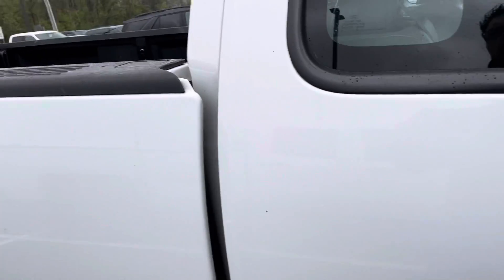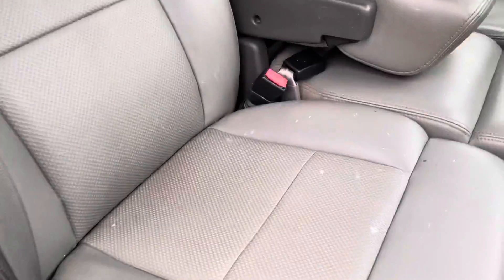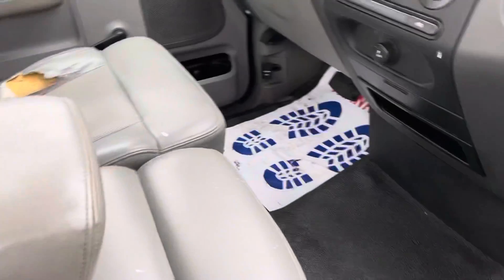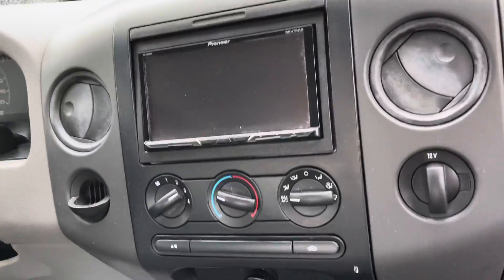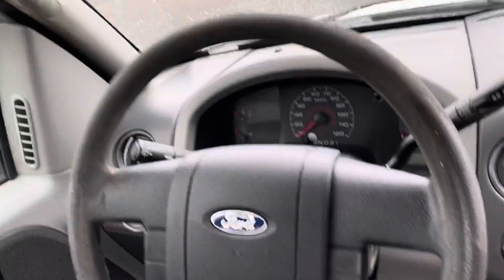Looking at the interior, it's got the vinyl seats and rubber floors, with a little console in the middle or a lay-down seat. You do have some rips and tears in the fabric there. It's also got an aftermarket radio, and you can see your dash and everything there.